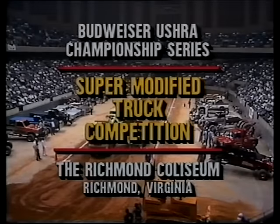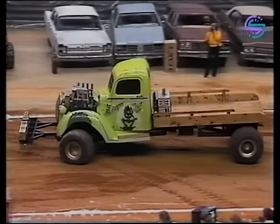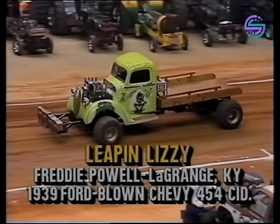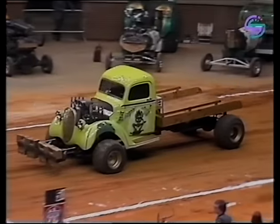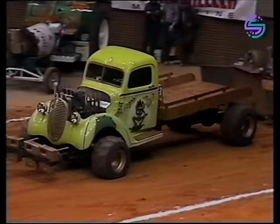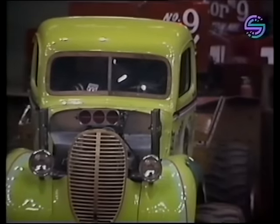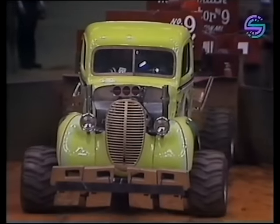Tonight's lineup of trucks begins with one of the oldest: a 1939 Ford driven by Freddy Pal out of LaGrange, Kentucky, behind the wheel of the Leap and Lizzie. Freddy Pal has been pulling ever since they started this super modified class, about 10 years. It's a beautiful bright lime green truck with a supercharged 454 cubic inch Chevrolet, Turbo 400 automatic transmission, weighing in at 6,500 pounds.